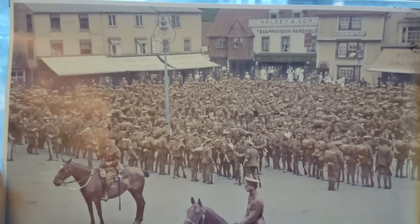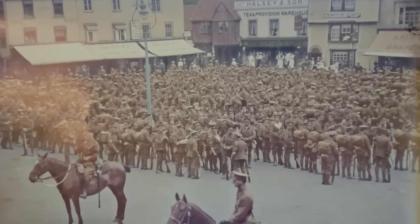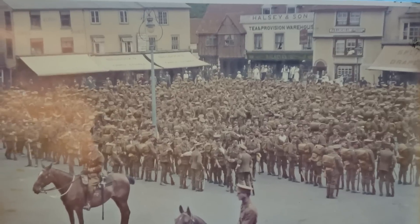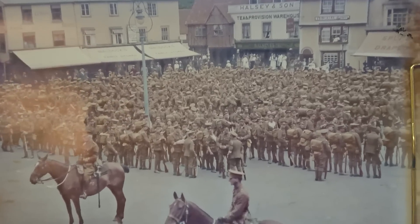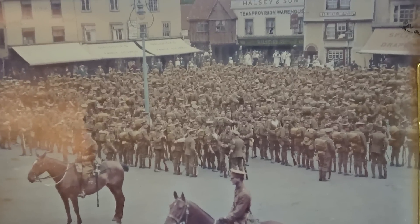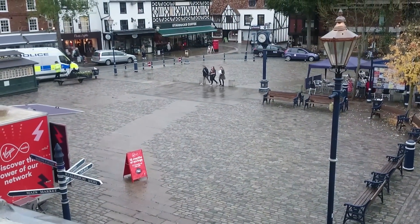This particular one shows the 5th Battalion of the Ox and Bucks Light Infantry, around 100 years ago today as they made their way down towards the Western Front, stopping in Hitchin, which is where I am in North Hertfordshire, for just a day. This image shows them parading the town square. This photo was taken just about here, from this window in an office that I'm in, about 100 years ago today.